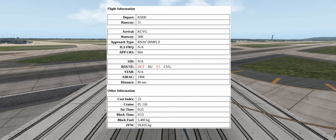The AIRAC at the time of this recording is 1908 and the distance is about 80 nautical miles. For those of you that want to follow along, the cost index will be 23, the cruising altitude 11,000 feet or flight level 110, our time in the air 25 minutes and gate-to-gate time about 53 minutes. The fuel we'll take on for our flight will be about 5,400 kilograms.